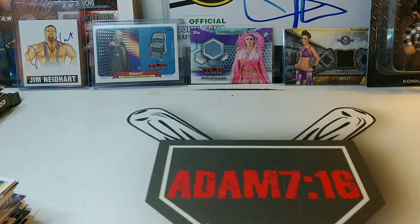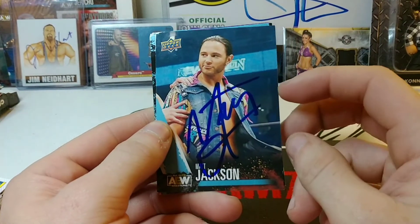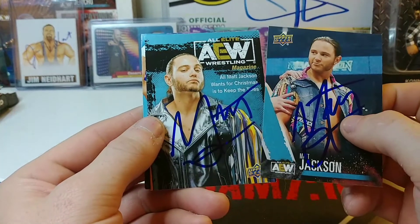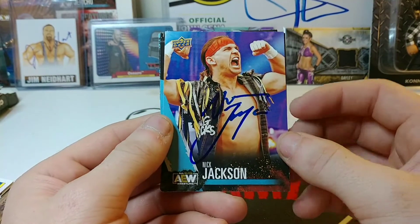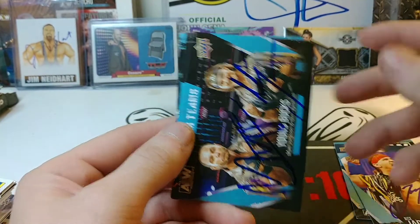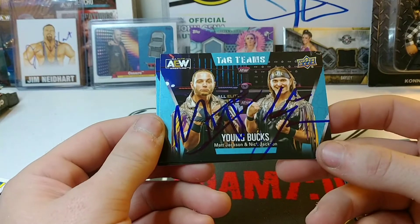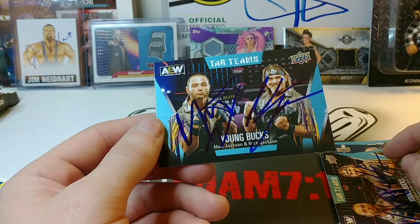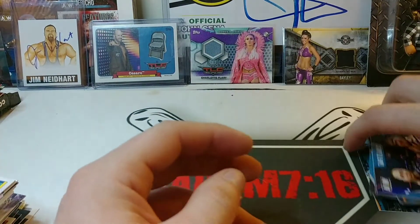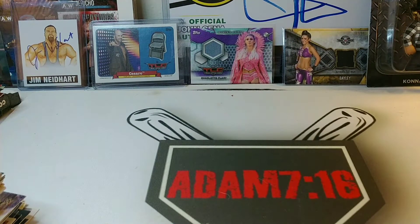Next one is the Young Bucks. Matt Jackson signed this card for the set as well as his magazine insert. Nick signed his as well plus the insert card. Then they dual-signed this tag team card as well as another one. I think all I need them on now are their canvas cards — I don't have the complete checklist yet, but definitely made a dent.